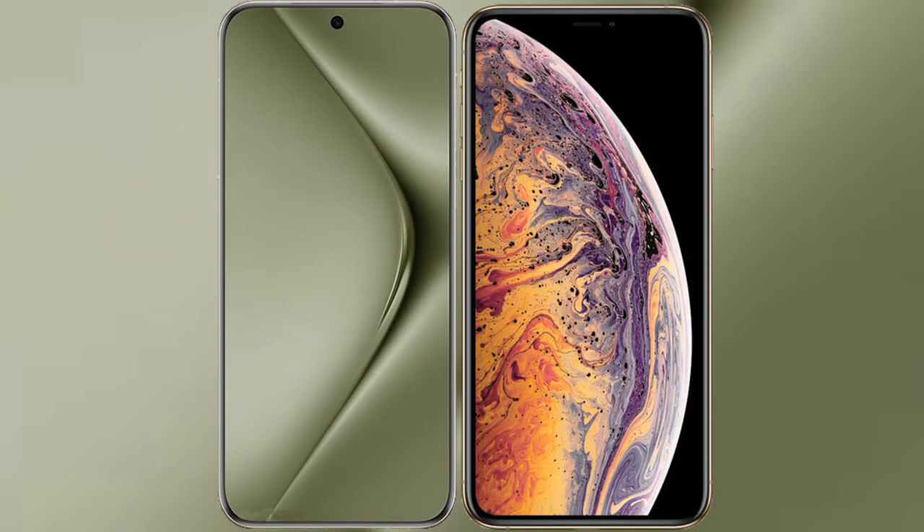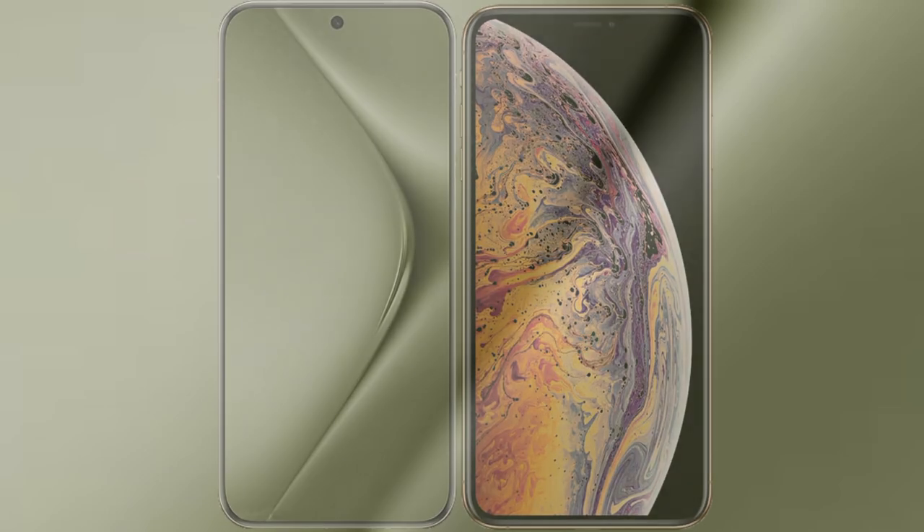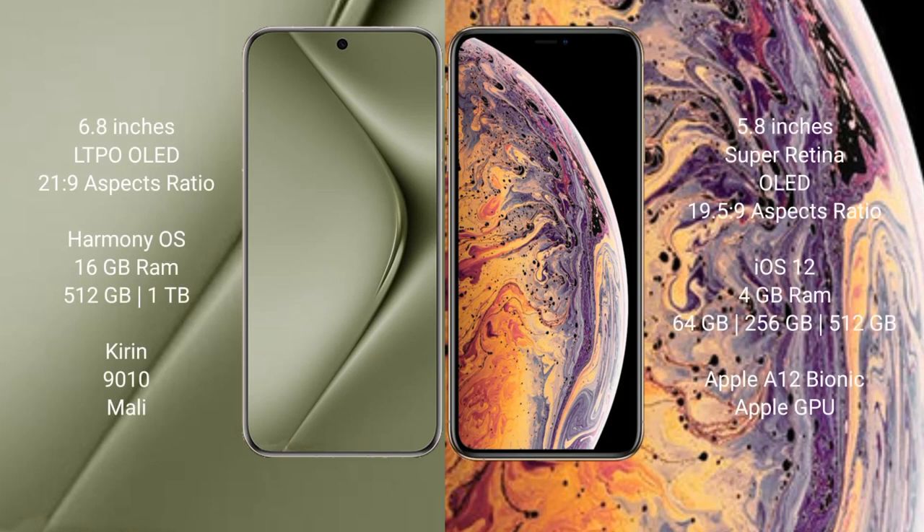I will compare the new Huawei P70 Ultra with the iPhone XS. The Huawei P70 Ultra comes with a 6.8-inch LTPO OLED display, while the iPhone XS has a 5.8-inch Super Retina OLED display.